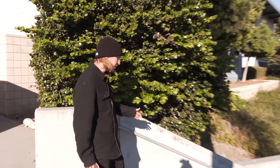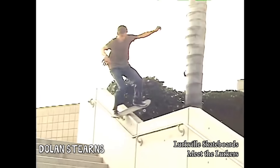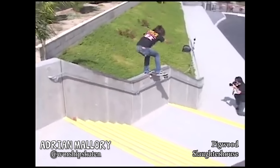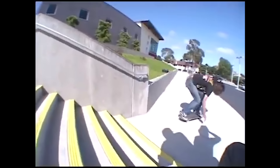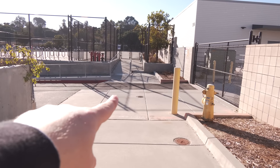So three people have skated this hubba, which is pretty wild. Jordan Hoffart 50-50'd it. Dolan Stearns boardslid it. And Adrian Mallory nose slid it — that's the craziest one to me, from the Pigwood video. There are a lot of cracks. I don't think the run-up used to look like that; I think this building is new — all that's freshly built. The school has changed a lot over the years and we're going to talk about that in a minute.